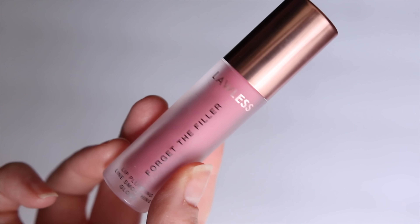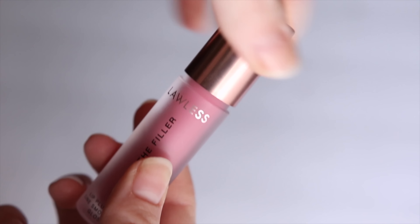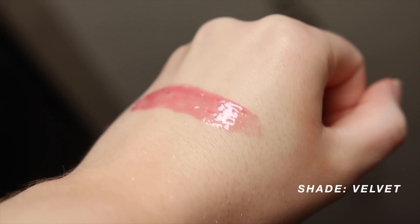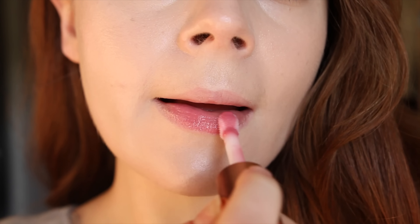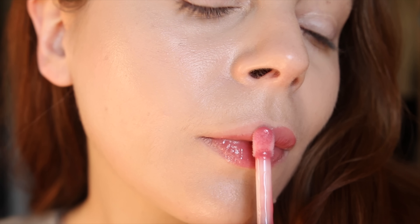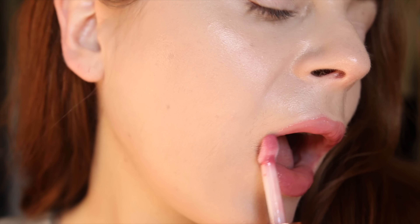Another favorite are the Lawless Forget the Filler Lip Plumpers. These will fill in every line of your lips and just envelop them. They give that ultra glassy water droplet effect. If you have truly textural issues on your lips like I do — I do have more chronically dry lips — this fills in every single line and offers this incredible plump look. I don't hear as many people talking about these glosses, but they are just incredible.